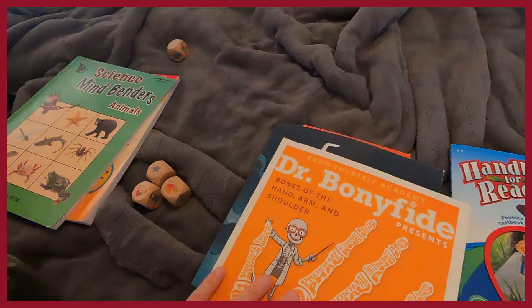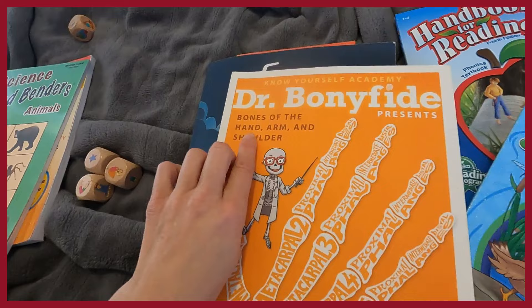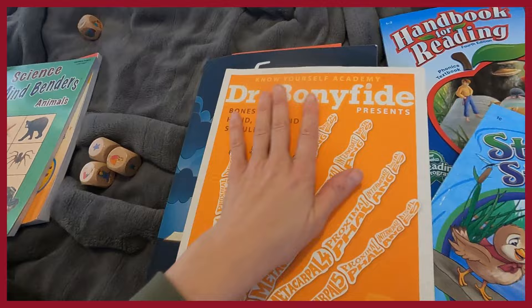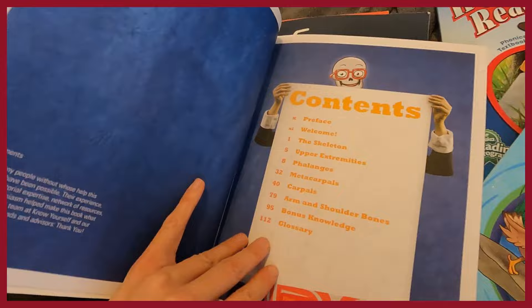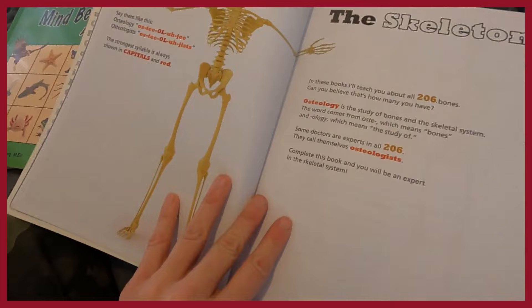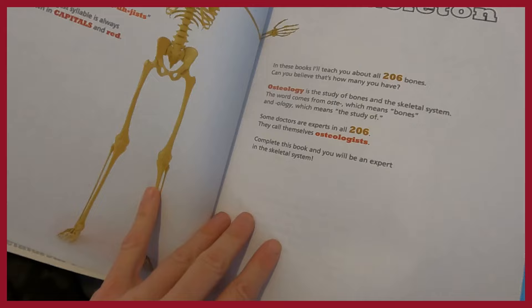One more product: Dr. Bonified. I love Dr. Bonified. This is the bones of the hand, arm, and shoulder — there are four books covering topics like bones of the skull. They are not the cheapest, but the content is great. It has a poem and teaches that osteology is the study of bones and the skeletal system, covering all 206 bones. Very interesting.